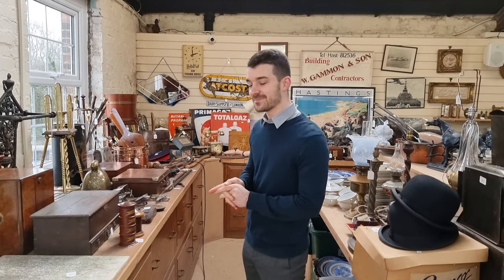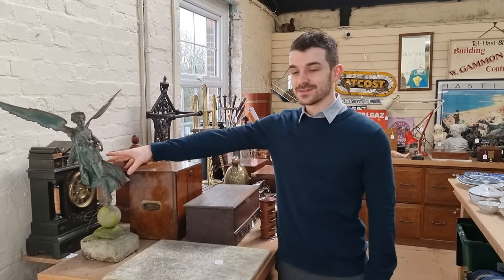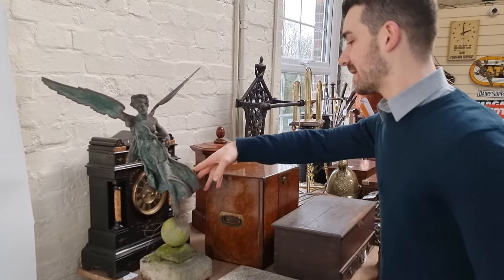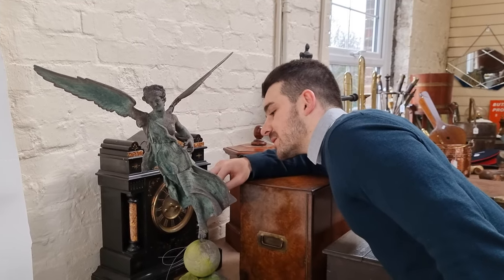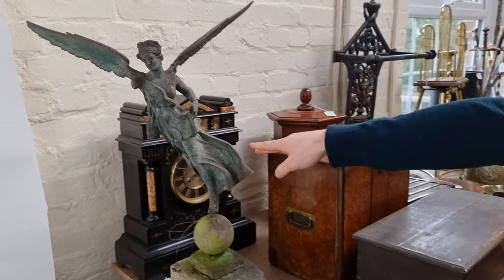I've got some really unusual collectibles to show you this time in our February general sale. The most amazing garden sculpture here, which is number one. This one is signed on the back and marked Fondo Lamette, which is a Naples maker.